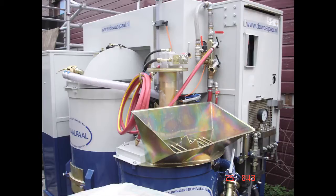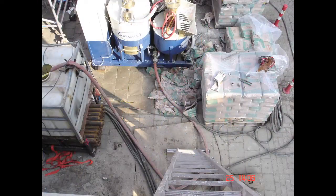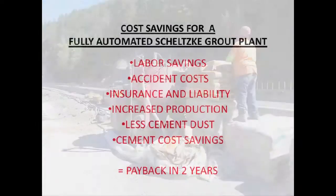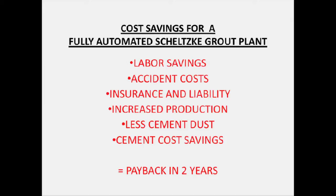The manual unit is about 15% cheaper to purchase than the fully automatic, but fully automatic saves costs to such an extent that the entire grout plant can pay for itself in two years. This makes the automated version a cheaper long-term option and the most popular choice in the US market.